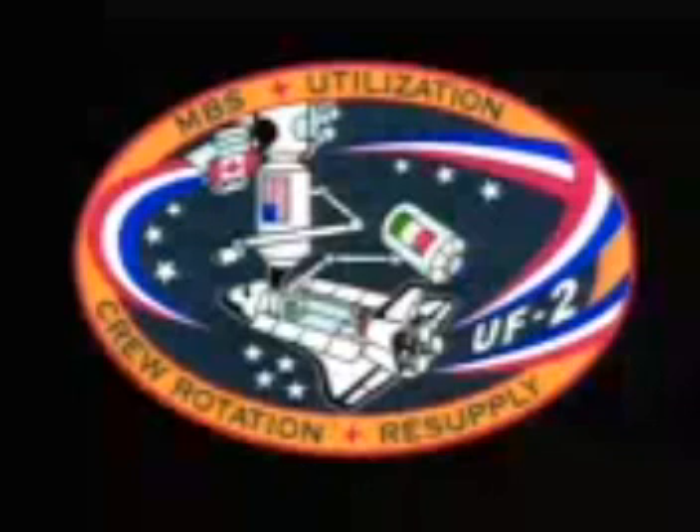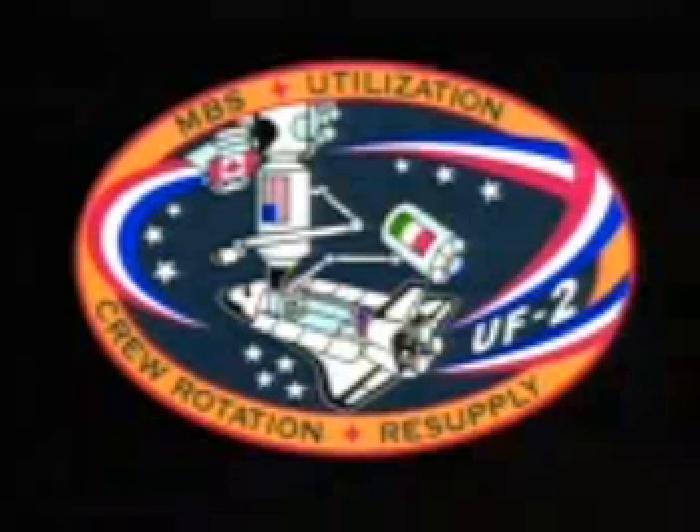I believe this is the first mission that has all four big items that take place during docked missions to the space station: we will have a crew rotation, an assembly activity with the MBS, logistics and utilization resupply, and maintenance because of this recently added wrist roll joint R&R. The mission patch shows contributions from all international partners — the Italian MPLM docked to U.S. lab Destiny, the MBS in the upper left corner, and the Russian service module debris panels in the back of the payload bay.